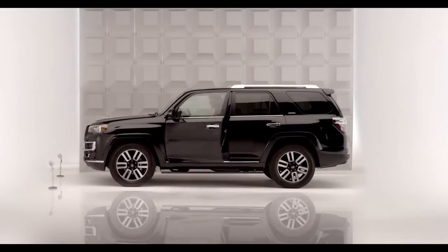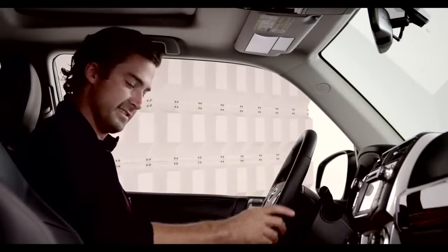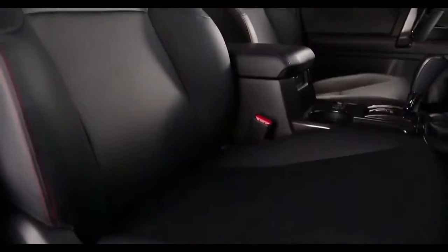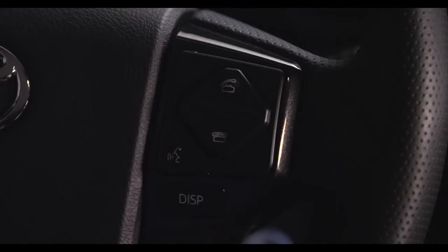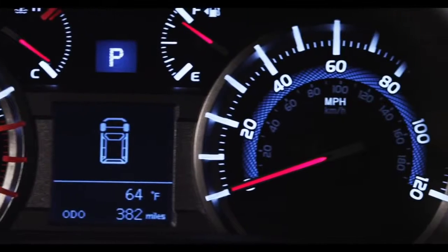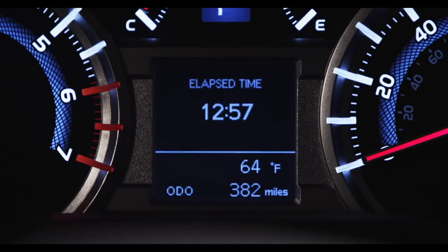Inside, the 4Runner now comes standard with an eight-way power-adjustable driver's seat on all models and is packed with luxurious available equipment, such as leather-trimmed seating, a four-way power-adjustable passenger seat, and a leather-trimmed tilt and telescopic steering wheel with audio and hands-free phone controls. The SR5 received a new bright, highly visible Optitron instrument panel housing the speedometer, tachometer, voltage, fuel, and coolant temperature gauges.